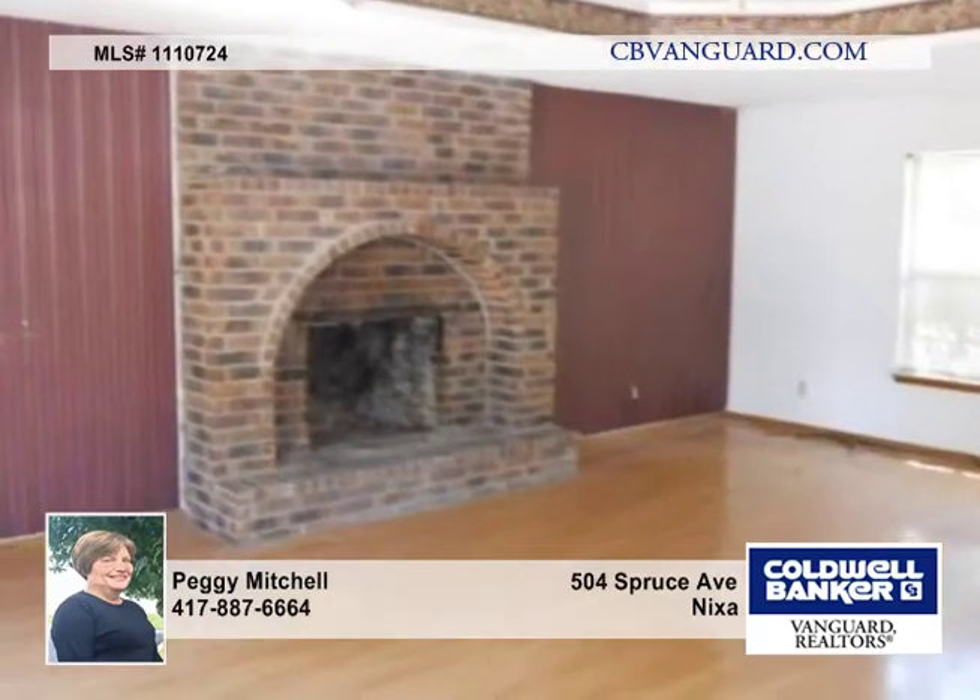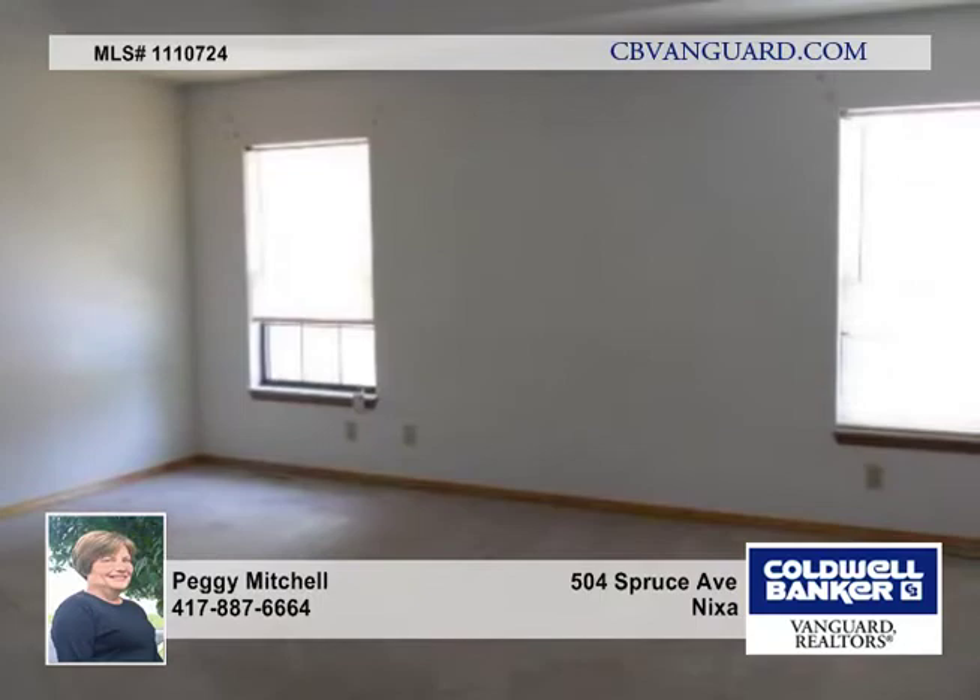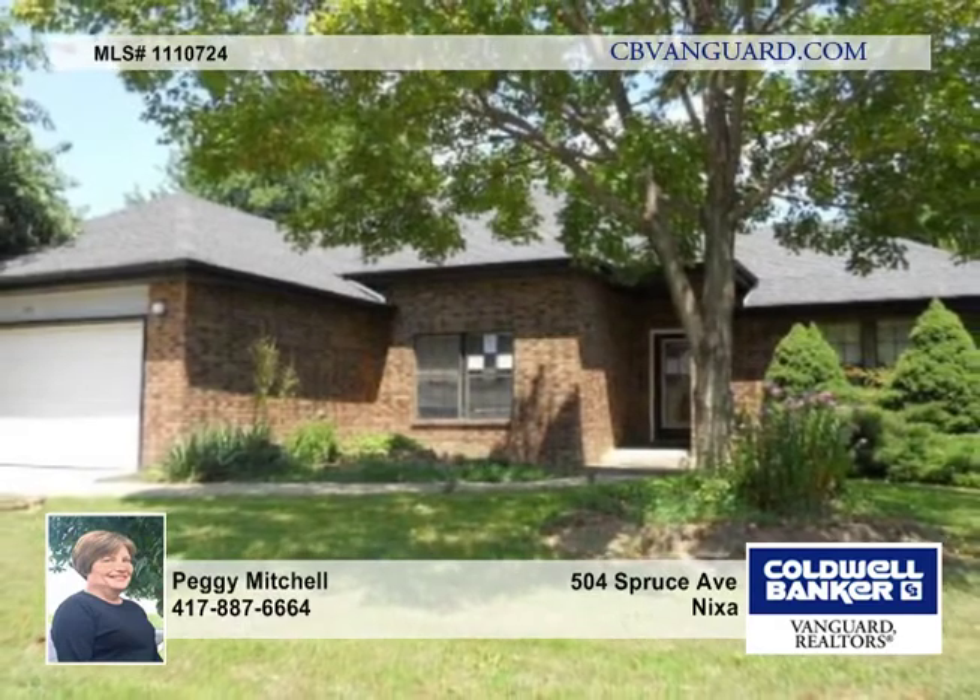This property is approved for HomePath financing, and if you close by September 31, 2011, you can receive 3.5% of the final sale price to be used for closing cost assistance. Find out more with Peggy Mitchell.